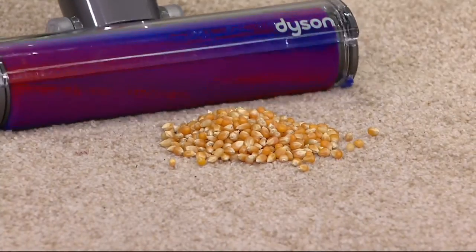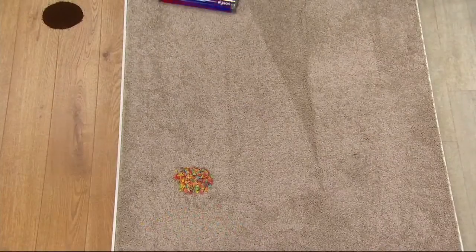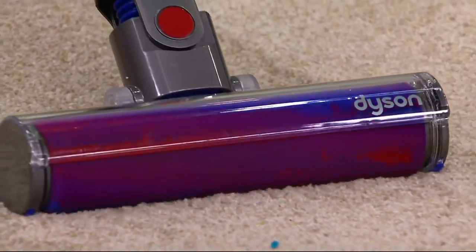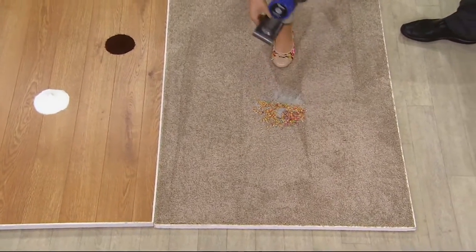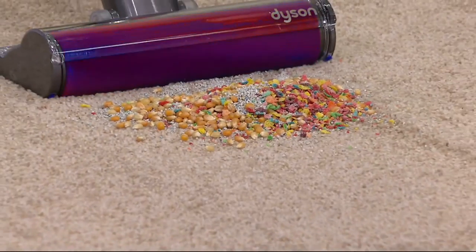Same thing here with the corn kernels. When you do spill something, or your kids spill something and you have that urge to just be angry, now you don't have to worry about it. Someone spills cereal, candy, chips, and crackers — you have it. Especially the big pieces of dirt that sit on top of the fibers of your carpet.